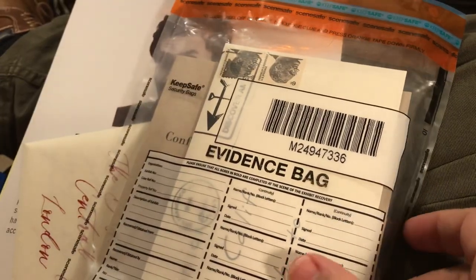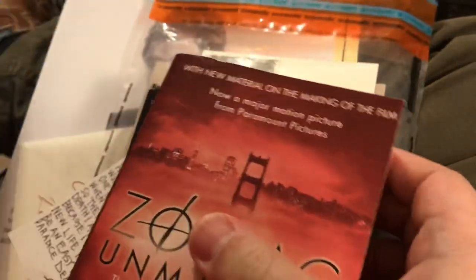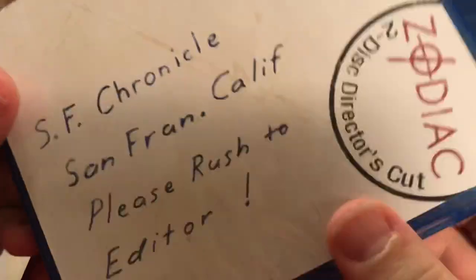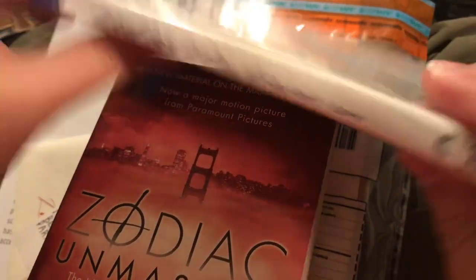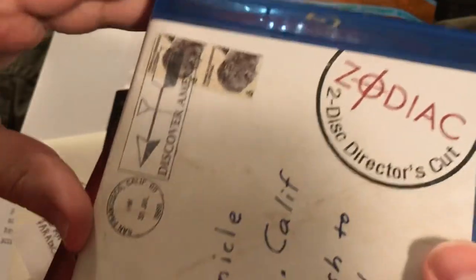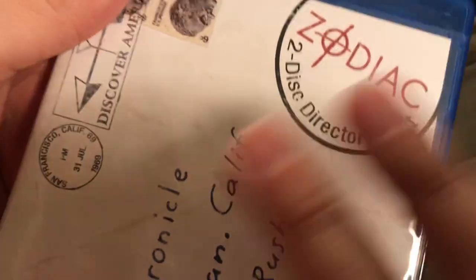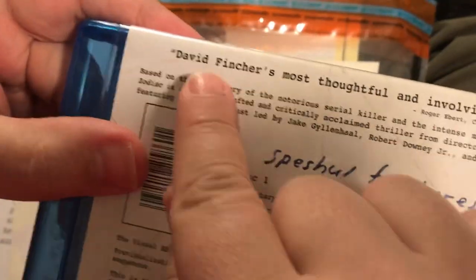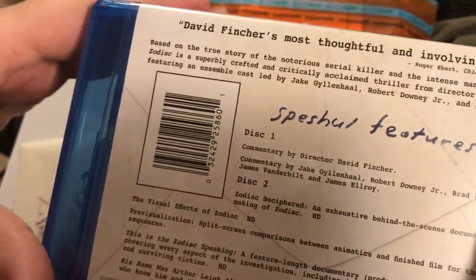A lot of people know about the Zodiac from the movie — this is the director's cut and it's a creative package. It has one of probably the most famous Zodiac letters as the artwork for the movie. David Fincher's most thoughtful and involving film. Now if you've just watched the movie, there are a lot of inaccuracies about the Zodiac that might give you the wrong impression.